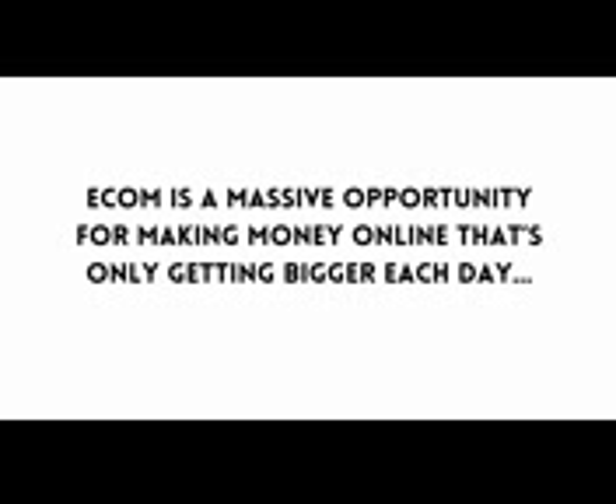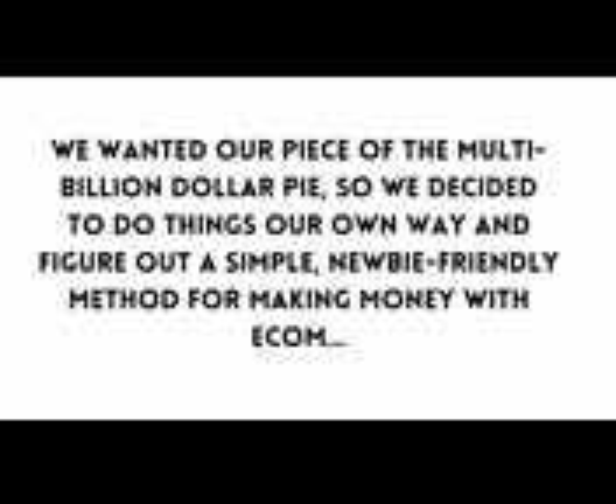Maybe you can relate, but even through all the failures, the numbers don't lie. E-com is a massive opportunity for making money online that's only getting bigger each day. We wanted our piece of the multi-billion dollar pie, so we decided to do things our own way and figure out a simple, newbie-friendly method for making money with e-com.